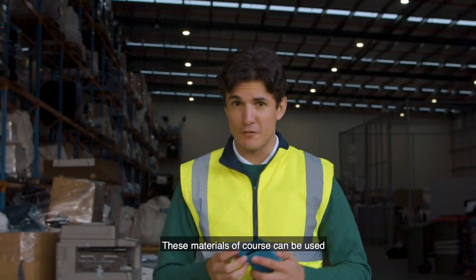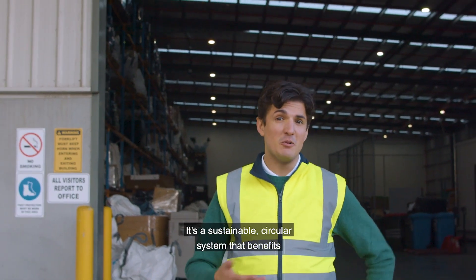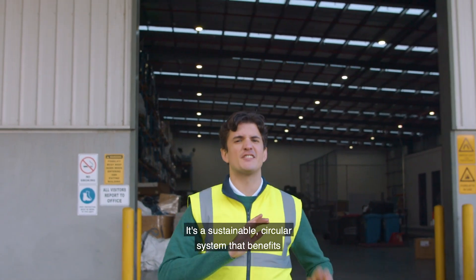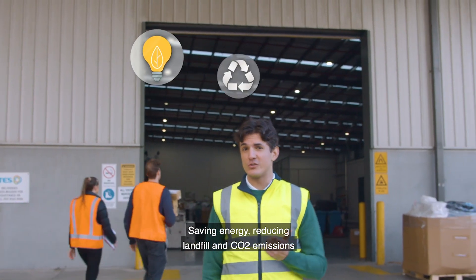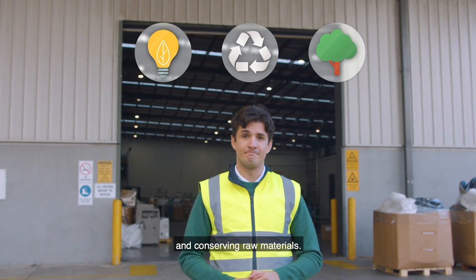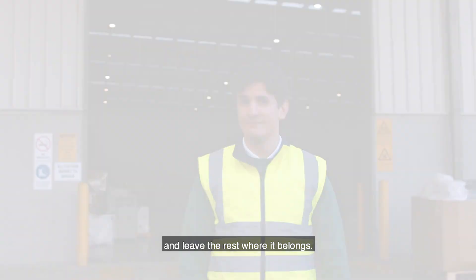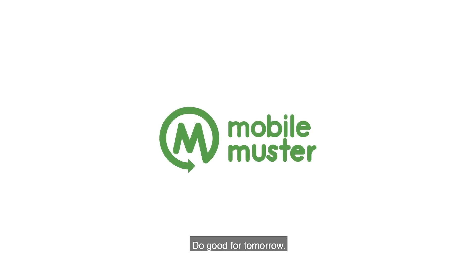These materials, of course, can be used to make new phones as well. It's a sustainable, circular system that benefits everything around us — saving energy, reducing landfill and CO2 emissions, and conserving raw materials. So we can use what we already have and leave the rest where it belongs. Do good for tomorrow. Recycle your old mobile today.